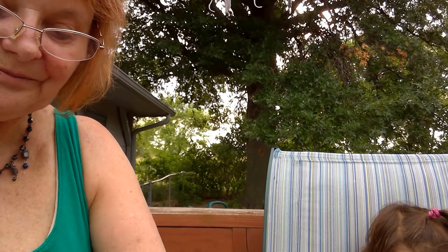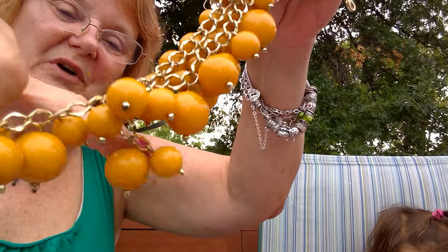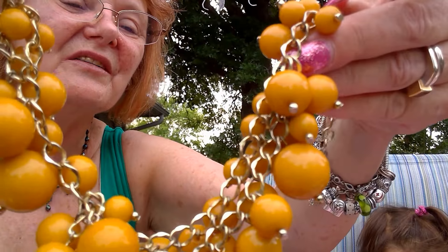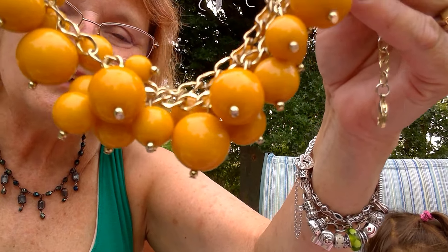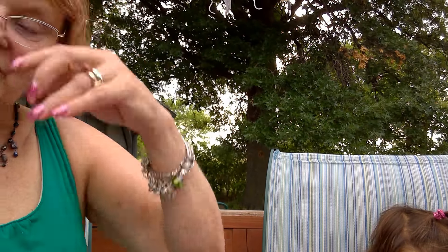If y'all remember — if you're as old as me you probably do — this looks like it's coming apart but it can be put back together. This is that mustard yellow color, kind of popular in the 90s maybe. It looks more orange on camera, but it is that mustard yellow color.